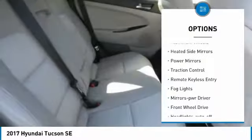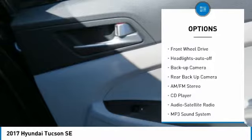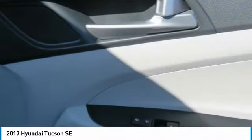Aluminum wheels, heated side mirrors, power mirrors, traction control, remote keyless entry, fog lights, mirror memory, FWD, headlights auto off, backup camera.